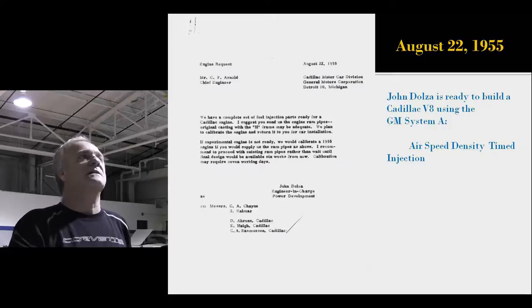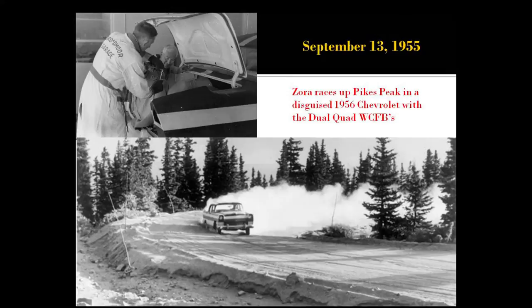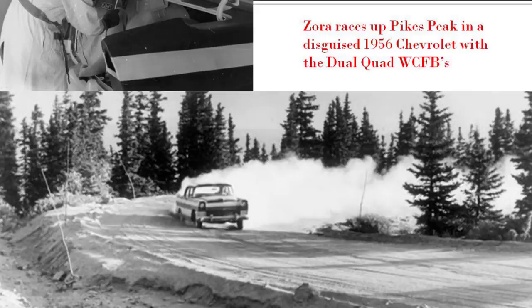Now they're finally ready August 22nd, 1955, to build a Cadillac system. Zora again has no trouble getting away from the engineering staff. He gets in a '56 prototype passenger car and races up Pikes Peak in a disguised 1956 Chevy with dual quads. I've been up that road in some camouflaged 1997 Corvettes we were developing — this was in '95 — and I'm telling you, I was scared to death driving up that road at 30 miles an hour, much less racing up it. There is nothing when you go off that cliff.